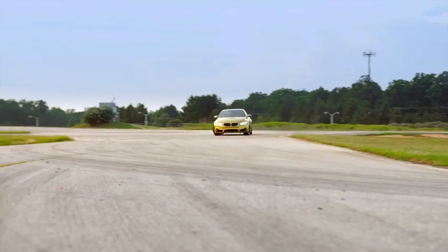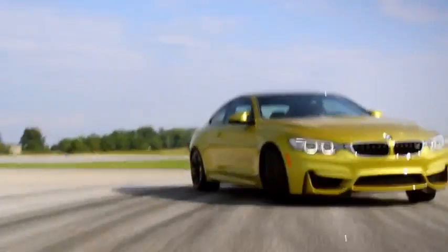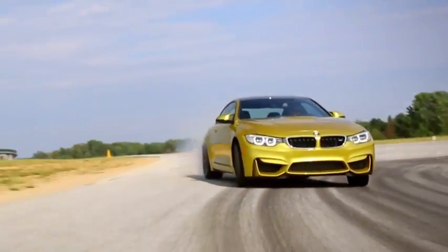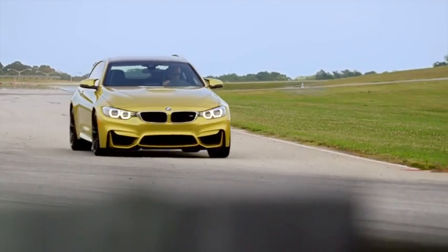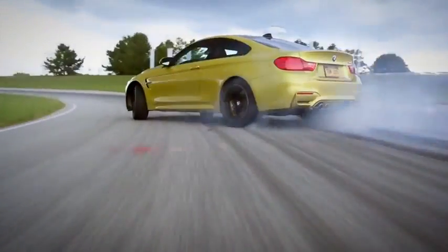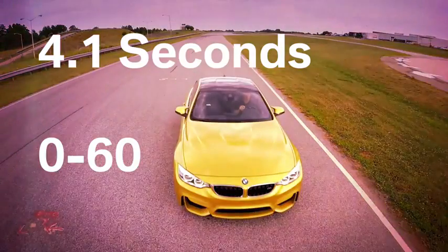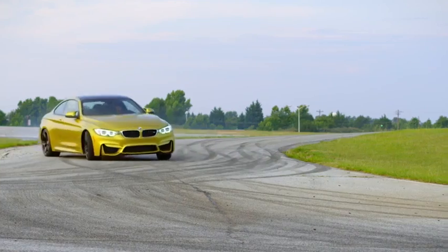Those seeking a different vibe can order an optional luxury package or M Sport package. An available track handling package that improves vehicle handling, braking, and agility is also available on all models. For those who demand the utmost in speed and performance, an M4 coupe and convertible are available. They're powered by a three-liter turbocharged inline six specially designed by BMW Motorsport engineers — named a 2015 International Engine of the Year — with 425 horsepower. The coupe hits 60 miles per hour in a retina-searing 4.1 seconds, with the convertible close behind at 4.4 seconds.